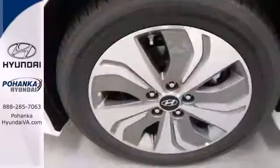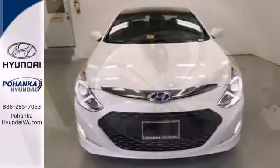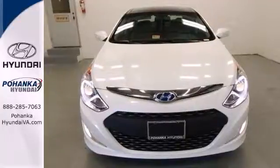Plus, you're sure to love the heated seats and touchscreen display. Test drive this Sonata Hybrid today for a one-of-a-kind driving experience.